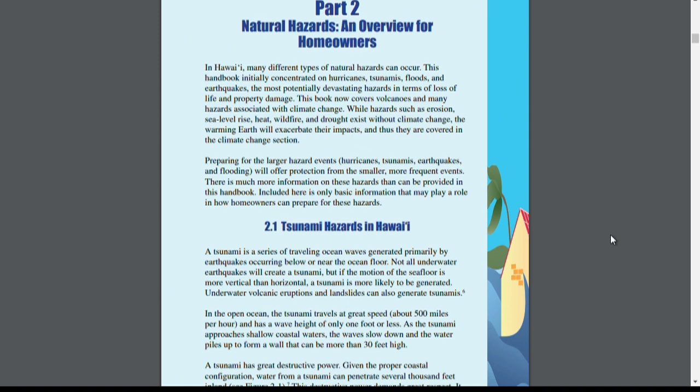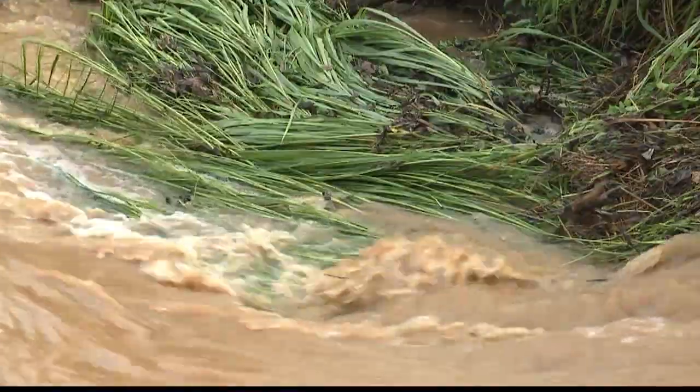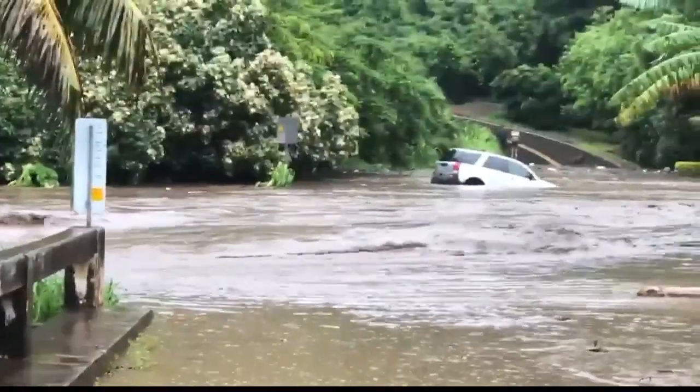Even though hurricane season might not be top of mind for Hawaii residents, we are in the middle of it. Hurricane season lasts through November 30th, and even in the midst of the pandemic, it's important that everyone prepare. The moment a hurricane watch or warning is issued by the Central Hurricane Center, portions of your homeowner's insurance turn off and your hurricane insurance kicks in. So don't wait until the last minute — call your insurance agent, review the handbook, and make sure all your coverage is in place so there are no unpleasant surprises if a hurricane comes our way.